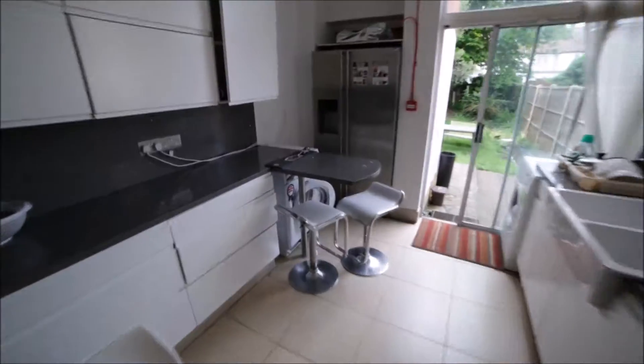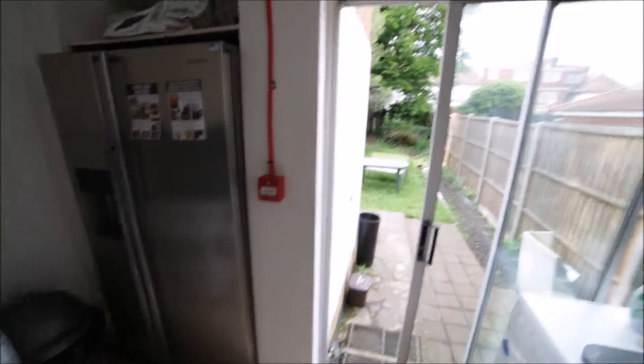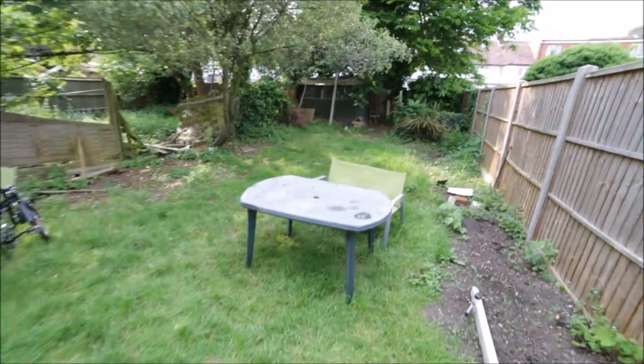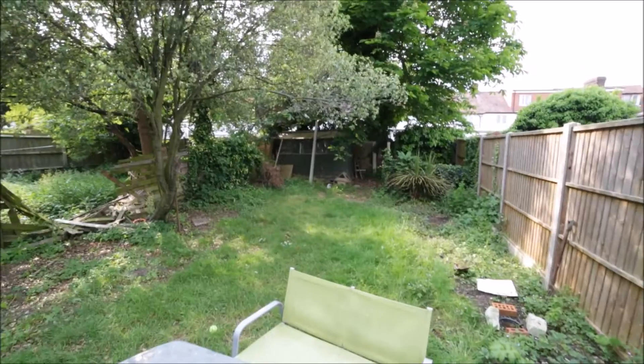Here we also have a small table with two chairs, so you can just have your lunch, breakfast, or dinner here. This kitchen has access to the garden — it's a very nice and spacious garden, a perfect place to relax after work. There's a table with a bench out there. Lots of space. That's the view of the house from behind. I really like the garden.